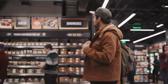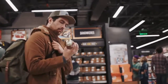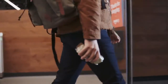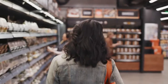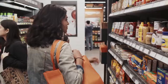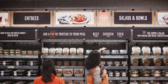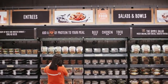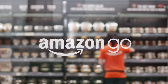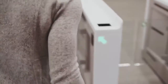Four years ago we started to wonder: what would shopping look like if you could walk into a store, grab what you want, and just go? What if we could weave the most advanced machine learning, computer vision, and AI into the very fabric of a store, so you never have to wait in line? No lines, no checkouts, no registers. Welcome to Amazon Go.